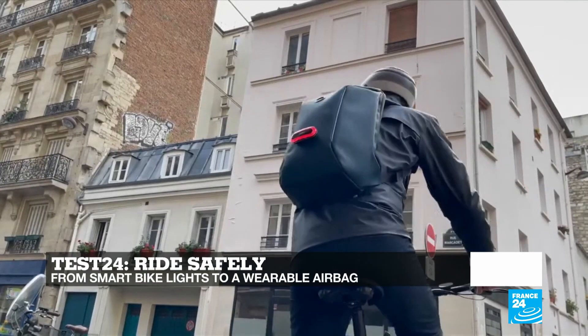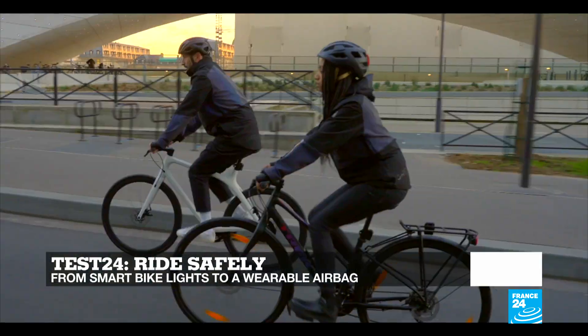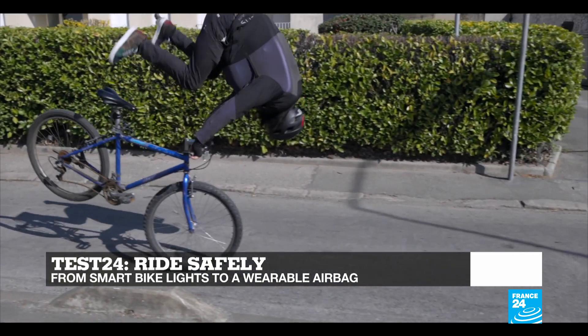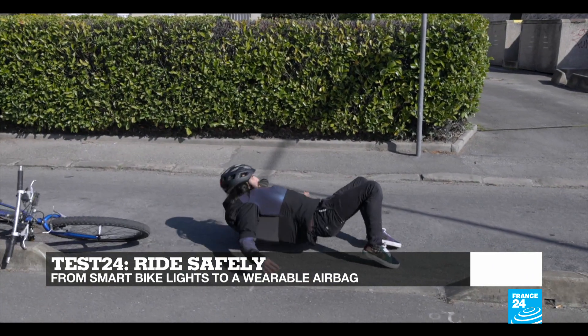And in Test 24, we try a set of devices to increase the safety of motorcyclists, with a removable connected light by Cosmo Connected and the smart inflatable vest Cyrus.